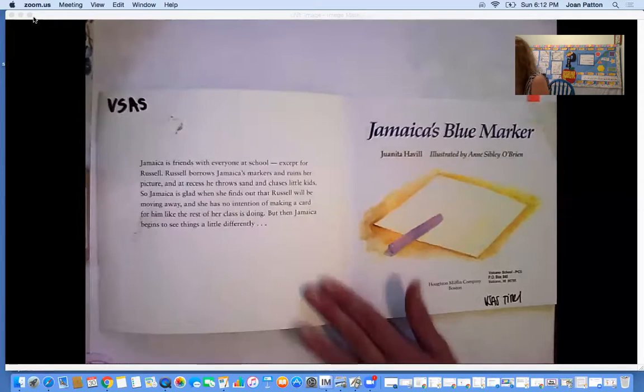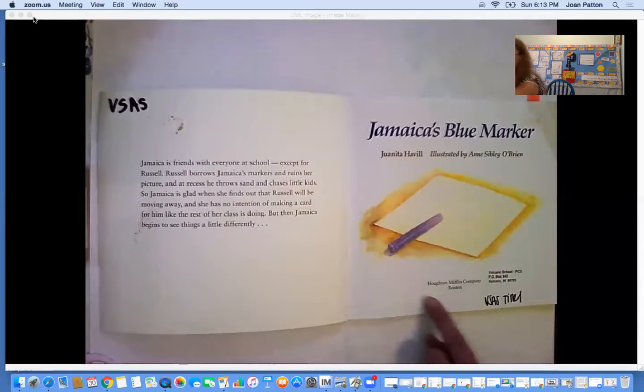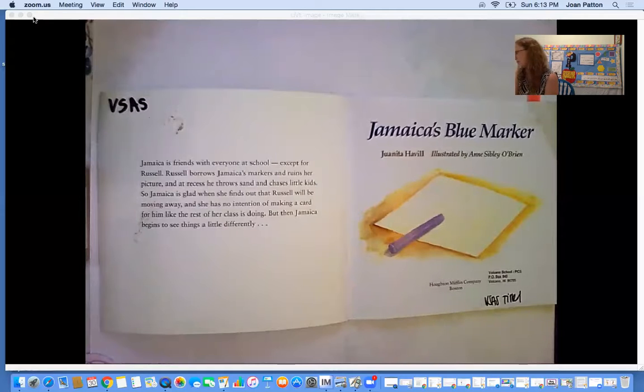Our title page: Jamaica's Blue Marker by Juanita Havil, illustrated by Anne Sibley O'Brien. Something else included on our title page is our publisher, and this one is published by Houghton Mifflin Company in Boston. The publisher are the people who make or create the book.